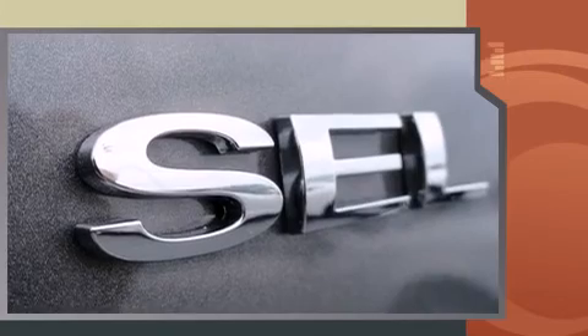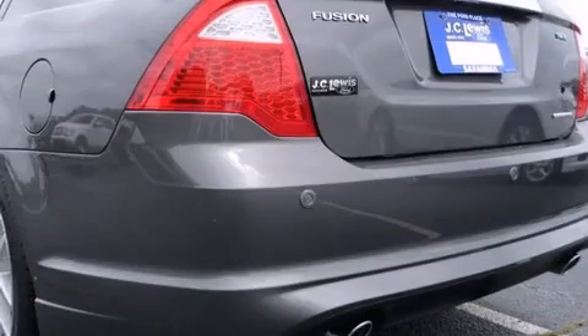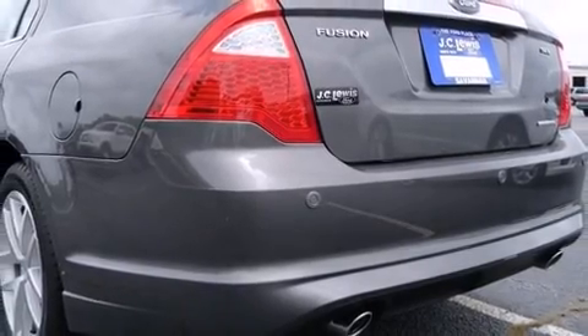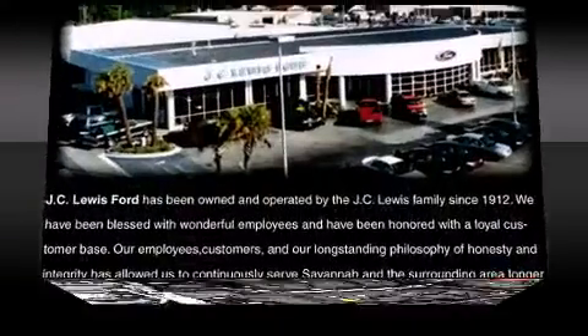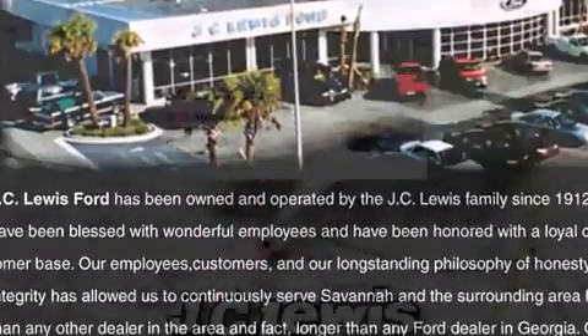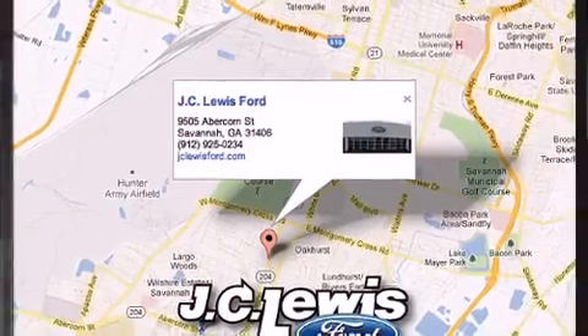Ford prioritized comfort and style by including front and rear reading lights, variably intermittent wipers, power front seats, a built-in garage door transmitter, and remote keyless entry. Features such as automatic climate control and leather upholstery prove that economical transportation does not need to be sparsely equipped.